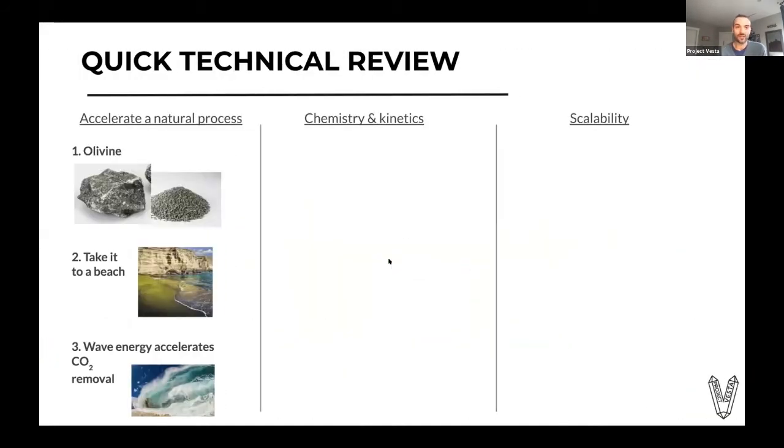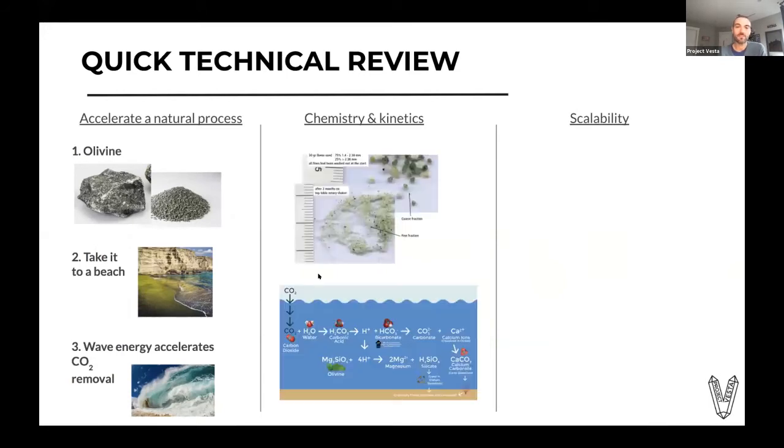A very quick technical review. Essentially, we're accelerating a natural process. We take olivine to a beach or coastal shelf sea, and the wave energy and sediment transport causes particle collisions, which accelerate the natural chemical reaction of CO₂ removal. Pictures show coarse olivine that turns into a fine fraction in a desktop shaker, enabling the chemical reaction that shifts the equilibrium in solution from carbonic acid to bicarbonate, enabling more CO₂ to be pulled out of the atmosphere and enabling marine calcifying organisms to use the bicarbonate in their shells and skeletons.